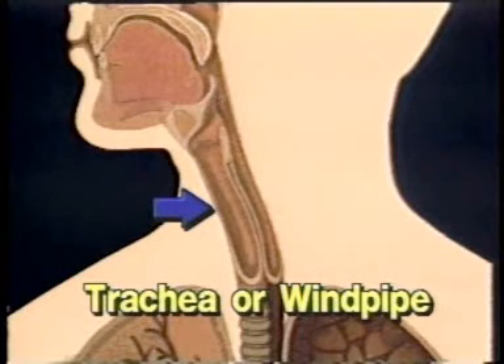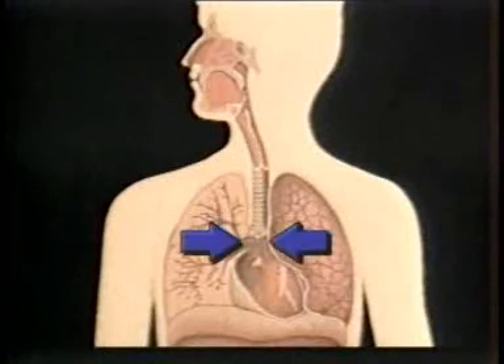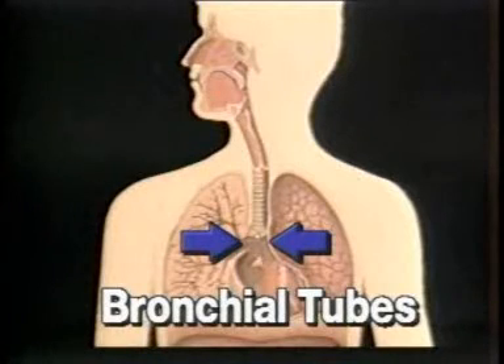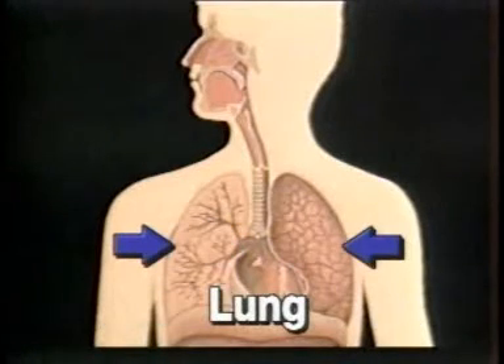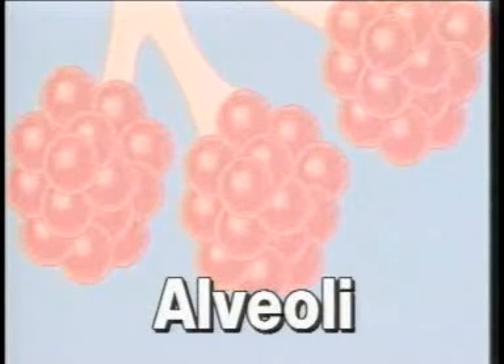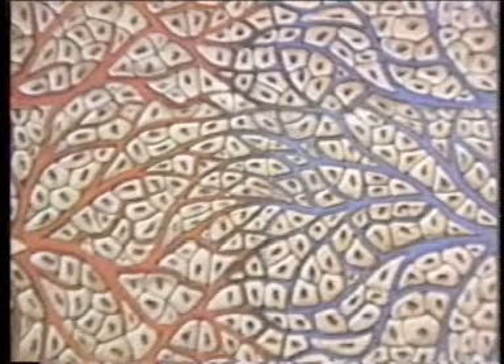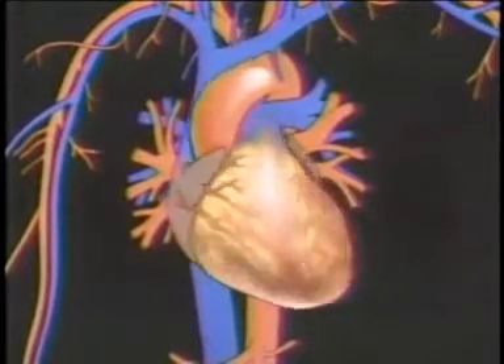The trachea, or windpipe, is a tube made of soft tissue, protected by rings of cartilage on the outside to keep its shape. Your trachea is about four and a half inches long. At the bottom, it divides into two tubes, called the bronchial tubes — one tube goes to each lung. Then each tube branches into many smaller ones. At the end of each branch are clusters of tiny air sacs, called alveoli. Millions of capillaries surround the alveoli. Oxygen molecules pass through the walls of the alveoli and then through the capillary walls into the blood, so the oxygen can be pumped to the heart and then to cells throughout the body.